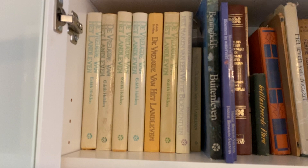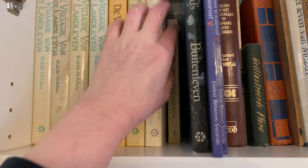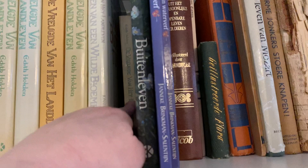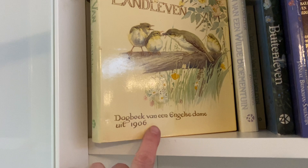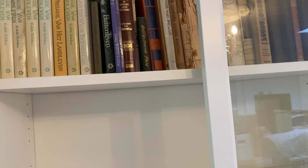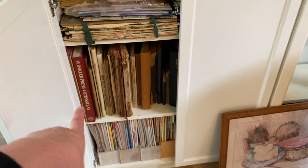I've already started putting in some books — books and papers will go in here. I'm the very proud owner of a lot of these. You may recognize it — it's the Edith Holden diary, called 'De vreugde van het landleven' in Dutch. I do have an English version as well. These larger ones say 'diary of an English lady from 1906.' I picked them all up secondhand from Marktplaats or secondhand bookshops — lots of old books here.